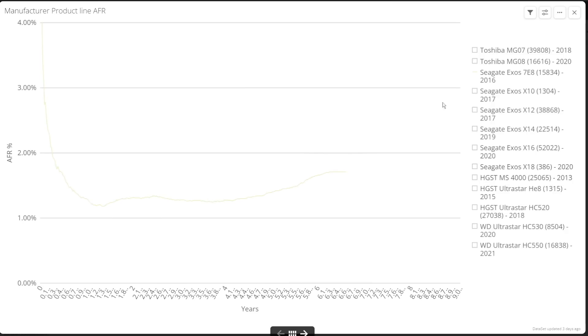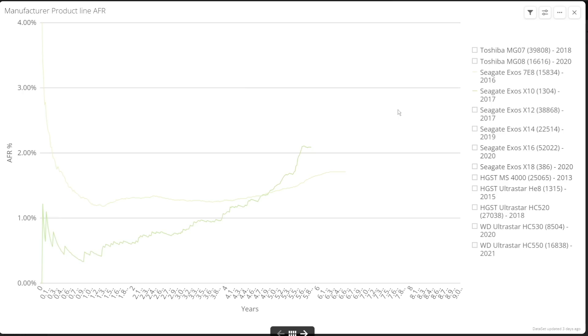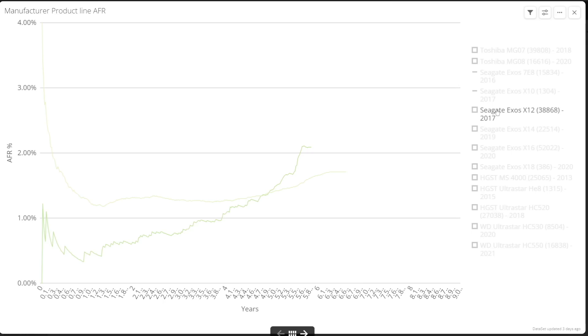The first helium unit, the Exos X10, has a really small sample size — hence the more jagged graph — but it has a low AFR of just 0.3% by year one. It does gradually increase up to 1.2% in year five, rising more steeply to just over 2% by around six years. It's really not terrible, but it is higher than the Toshiba units after four years, and the trend is upwards, so keeping an eye on aging disks from this range is warranted.